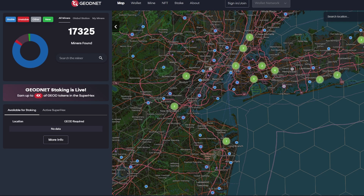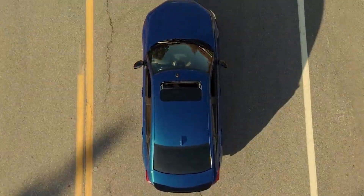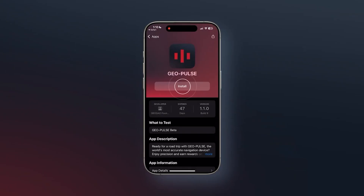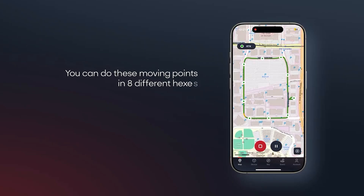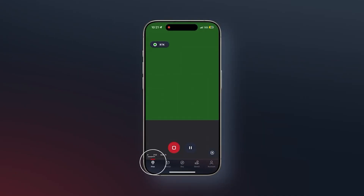With this new Pulse, virtually anyone can use it and earn rewards. You don't have to use it in a car — you can also use it on a bike, a scooter, or just walking. Once you have the app installed, you can go ahead and fulfill quests. With the GeoPulse, you can earn the GeoNet token by completing different tasks in the Quest app, like mapping network coverage.